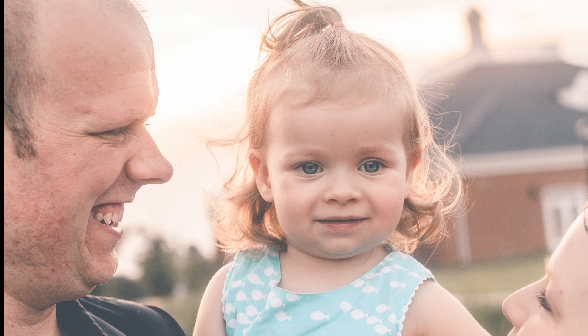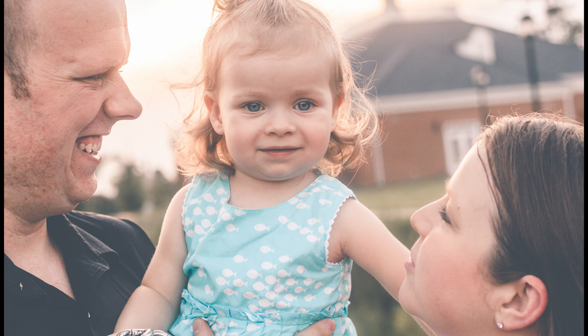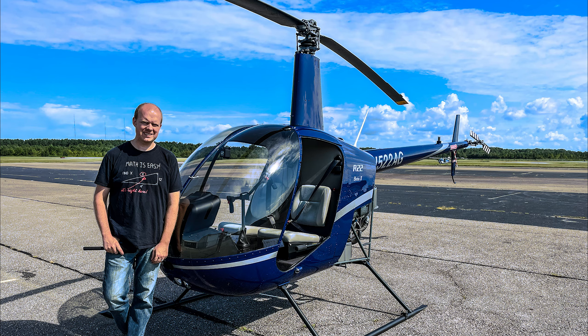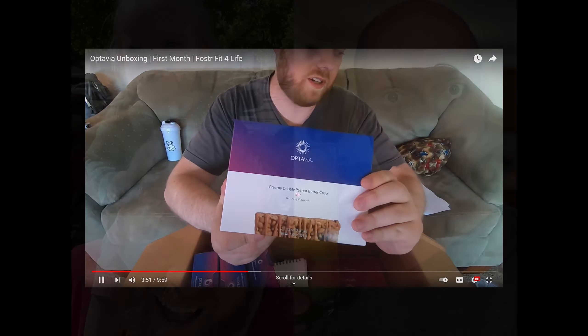So we searched and prayed for a way to bring my wife home. The long and short of it is helicopters is our answer. But I weighed 246 pounds and needed to be under 210 to train. So I got busy, invested in my health, and now weigh 189 pounds.